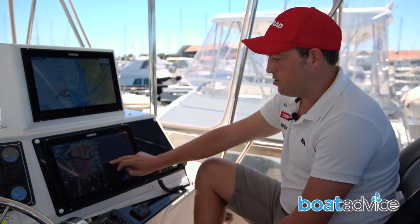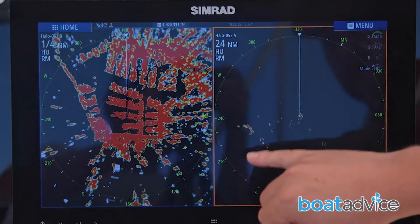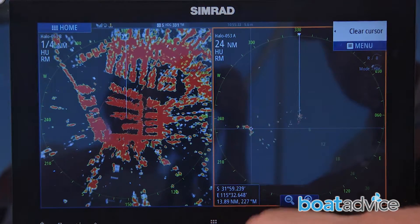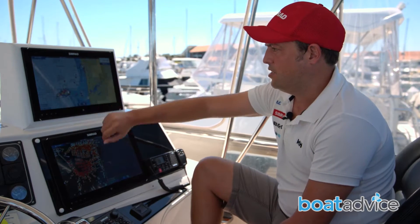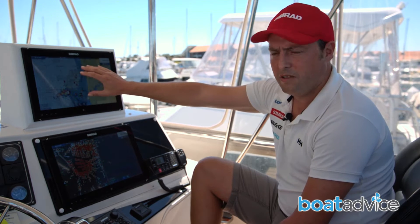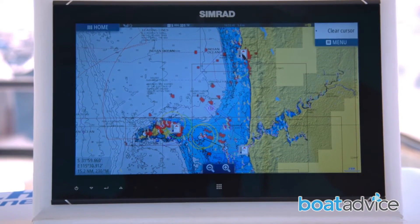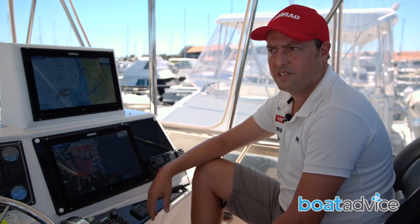I've got a target showing here, and I can see it's 14 nautical miles away. Looking up onto the top screen in full screen overlay mode on the NSO, I can see that it's Rottnest Island coming up on the chart. So I know exactly what that target is and I understand it straight away.